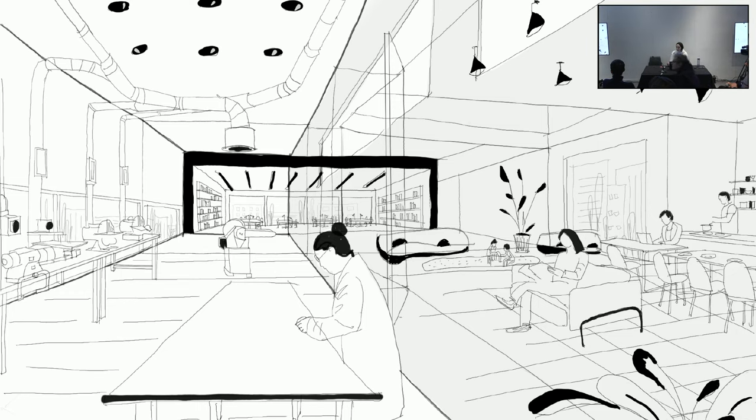Zeynep begins her thesis: imagining a resilient community where we work, produce, learn, and live. We use our hands daily—when cooking, working on a computer, reading, or kids playing with toys. But in the manual arts, we use our hands to produce things, and we don't usually think of these two different concepts being in close proximity to each other.